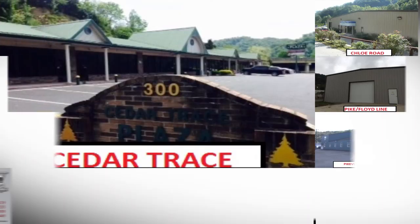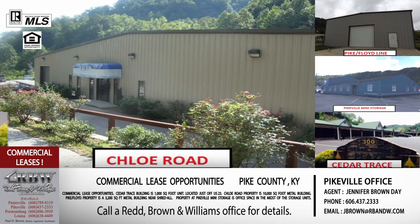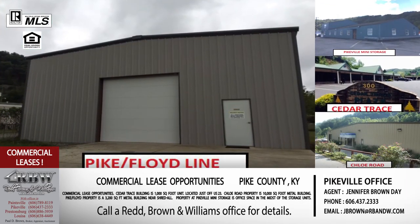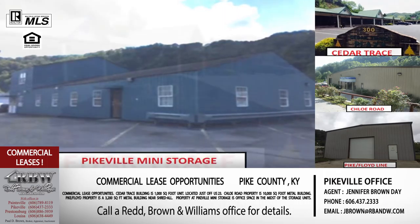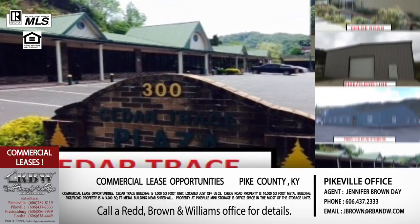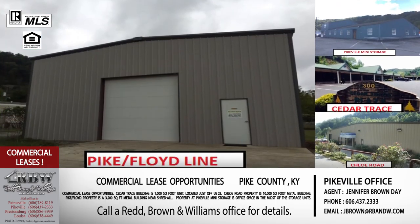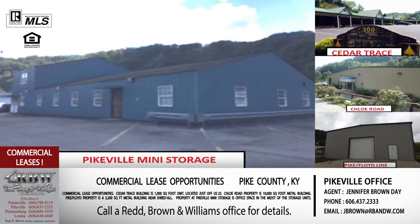Now let's end the show talking about some lease opportunities — these are all commercial leases. Maybe you don't want to buy yet and just want to test the waters for your business. We've got four quick opportunities. The first one, Cedar Trace, is directly in Pikeville right off US 23. It sits between a Community Trust Bank and US 23, is about a thousand square feet, and would be perfect for office space or retail space.